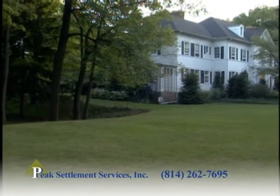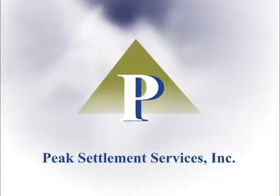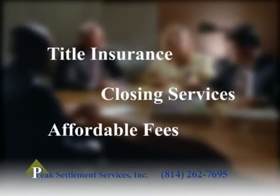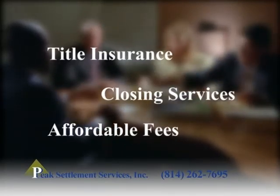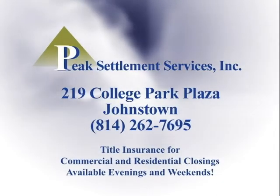With any real estate transaction, there is a long list of legal and administrative procedures that must be completed. Peak Settlement Services has helped hundreds of buyers and sellers with a smooth, easy, and convenient transaction. For over a decade, Peak Settlement Services has specialized in providing title insurance and closing services at reasonable prices. Remember, when it comes time to close on any real estate deal, you have a choice. Choose the professionals — choose Peak Settlement Services.